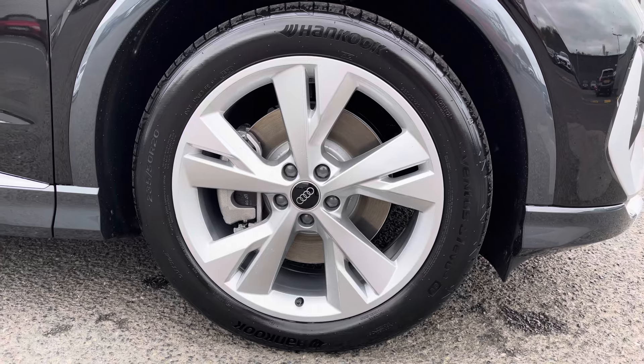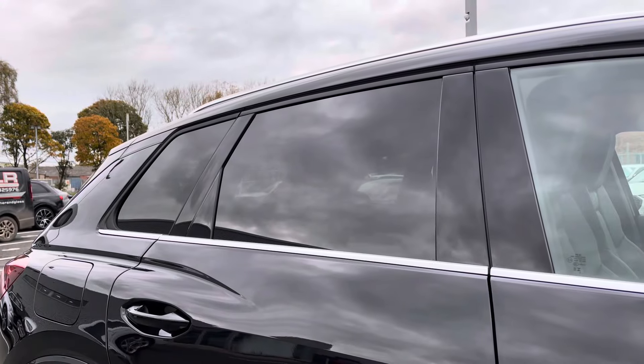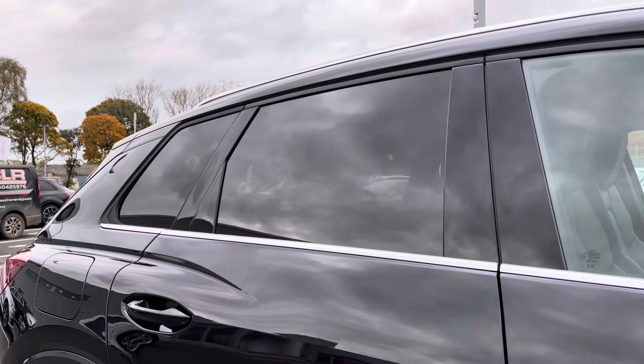We've got the 20-inch 5 wide-spoke halos, which really complement the sport exterior styling, as well as the rear privacy glass, which is working very well.